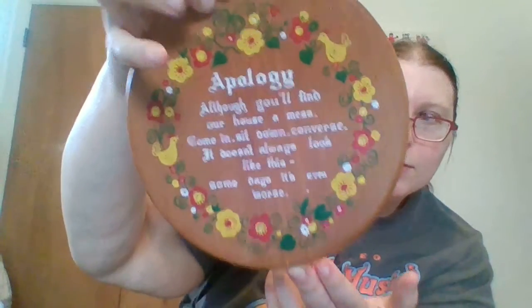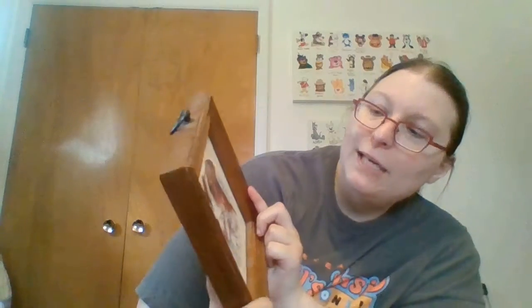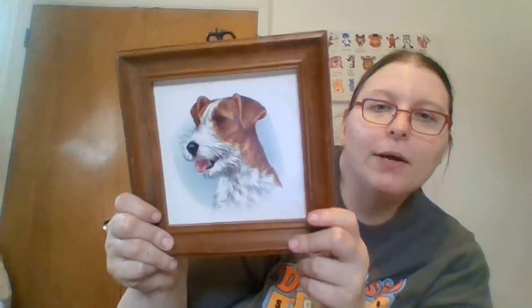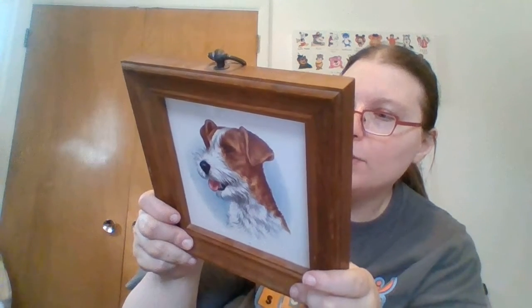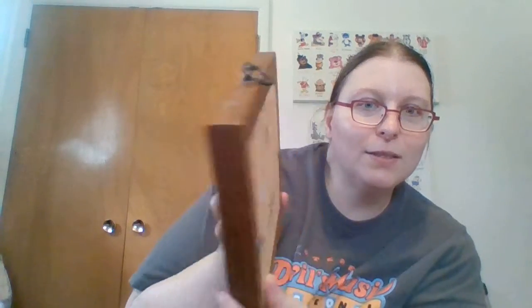Wall hangings. I grabbed this cute little Inesco wall hanging — it's an apology poem: 'Although you'll find our house a mess, come in, sit down, converse. It doesn't always look like this — some days it's even worse.' And there are cute little roosters in it, so I guess I'm having a little rooster theme this week. I also looked for more of these — this one is by Amana handmade furniture company, and it's just a cute screech owl wall plaque. And then the other cute wall plaque I picked up was a terrier of some kind — schnauzer maybe — a really cute dog that just needs some cleaning. It's hand-decorated by Design Tiles of New York City, with cork provided by Portugal, because it's a tile in a frame.